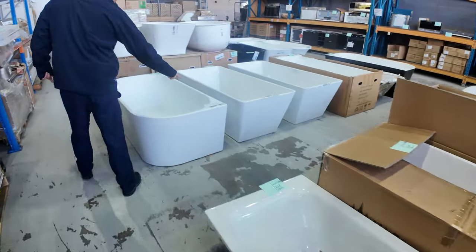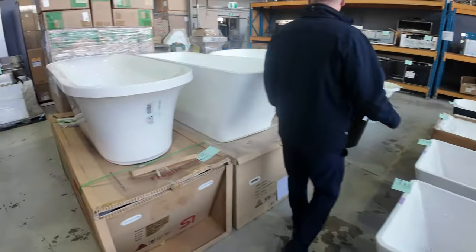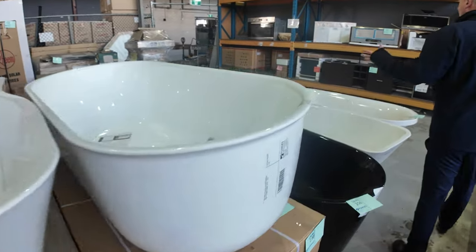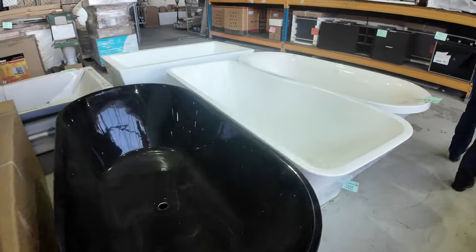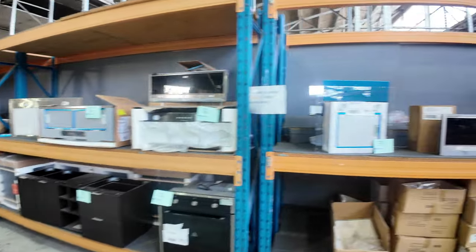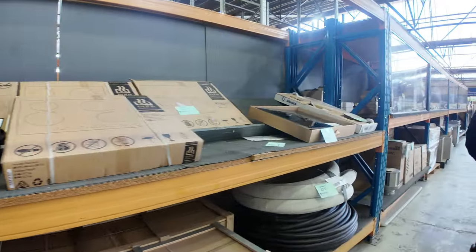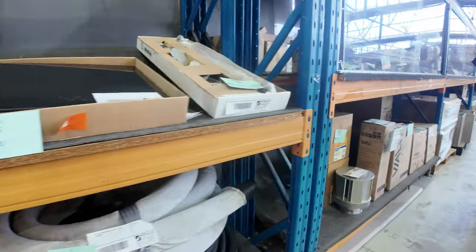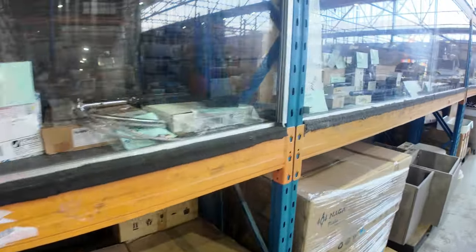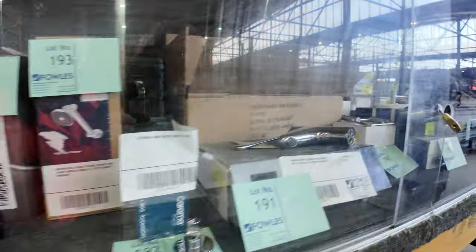Lots of freestanding bathtubs, and there are also back-to-the-wall freestanding bathtubs. These have been bidding around $300 to $500, with a lot of them at the $400 to $450 mark. Some range hoods down the back here, some cooktops — both ceramic and induction. Also lots and lots of beautiful taps; Hansgrohe is one of the brands I can see, Caroma Dorf there, and lots of bathroom fittings.